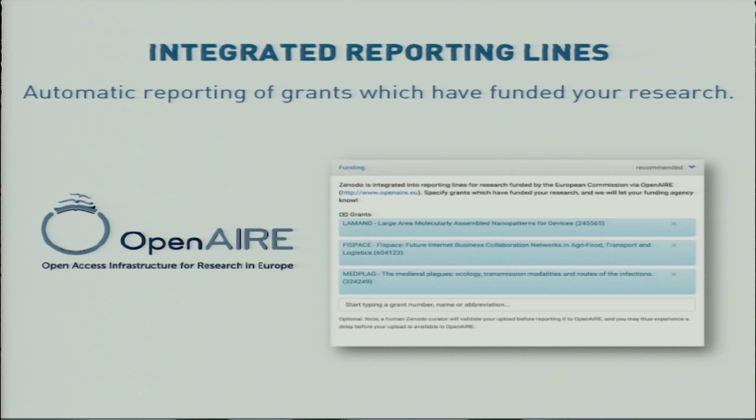The new version also makes it possible to integrate with funding agencies so that researchers can easily report for grants they have been given. This example is from OpenAIRE, where researchers can enter grant IDs and they will automatically be reported to OpenAIRE — particularly for European projects.